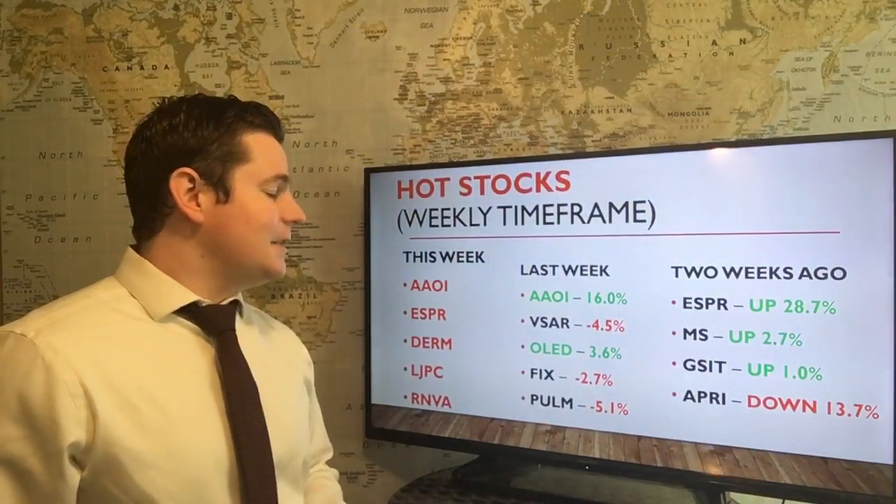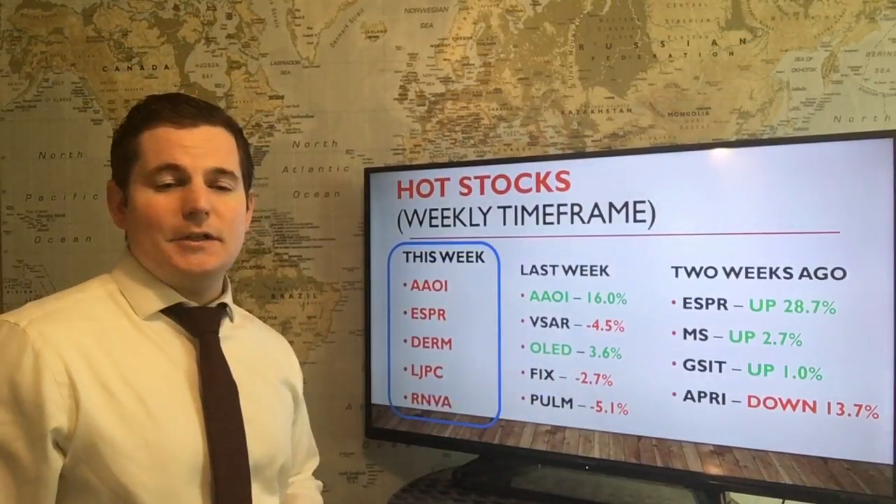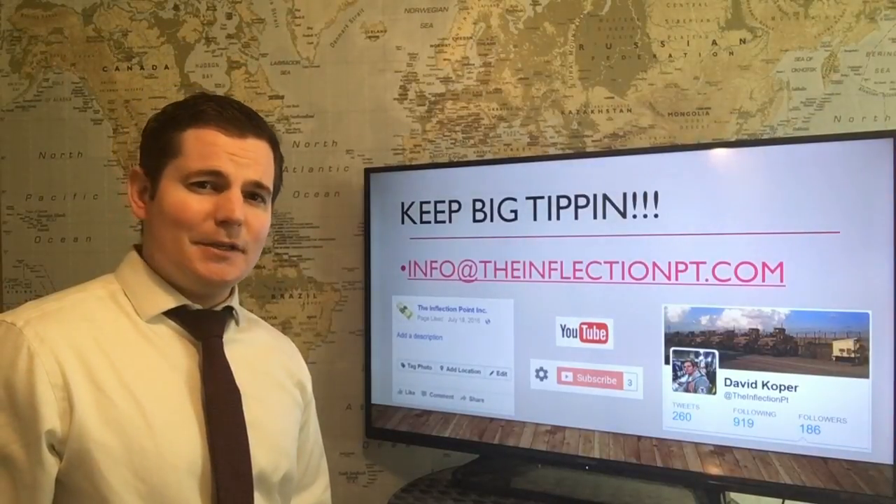Here is a list of hot stocks this week, and last week's and two weeks ago. And don't forget to subscribe on YouTube and keep big tipping.